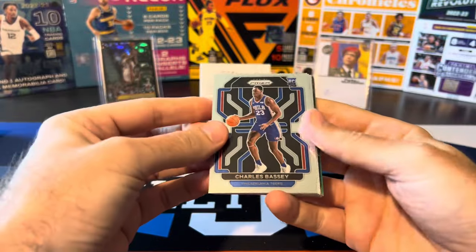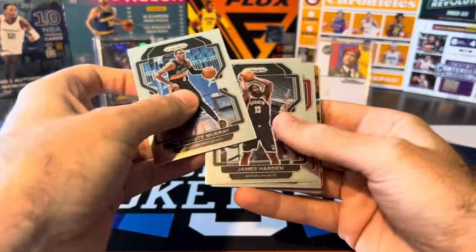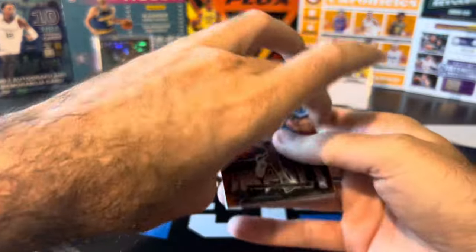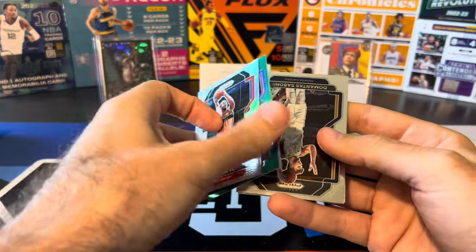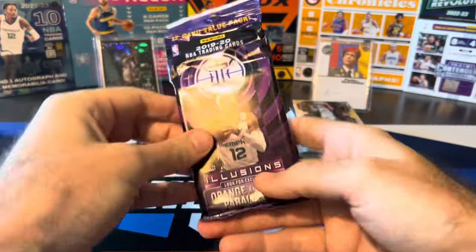Regular pack. We got Bassey, DeJounte Murray, James Harden, and we're flipping again. Vooch, Kyle Lowry, Instant Impact, Jalen Suggs. We got Silver - Daniel Gafford - and our Green: Shai Gilgeous-Alexander. Let's see if we got a nice vet on the Green this time. Sabonis, Mike Conley, and Dwight Howard. So the Jalen Green was a nice pull out of that.